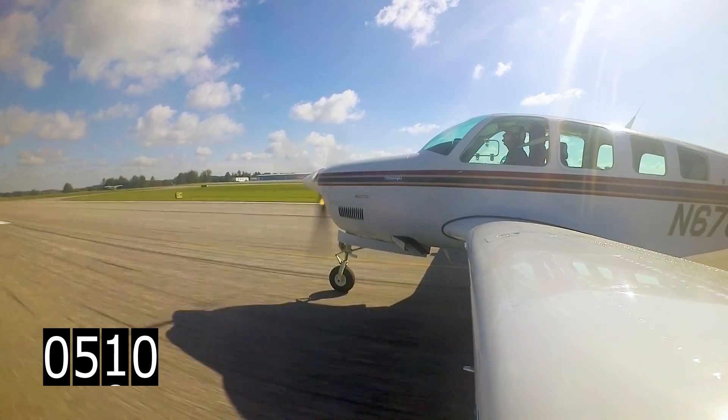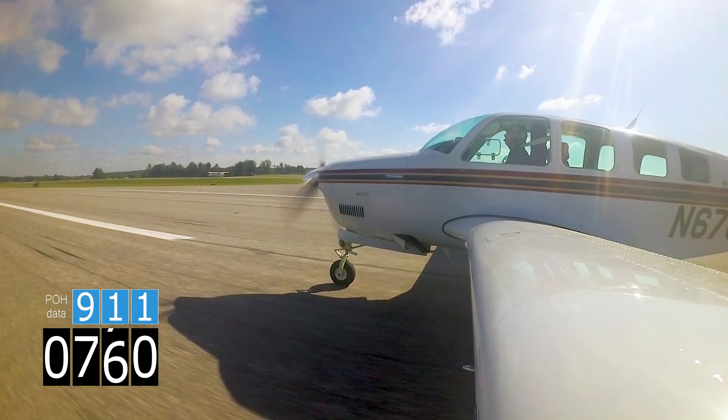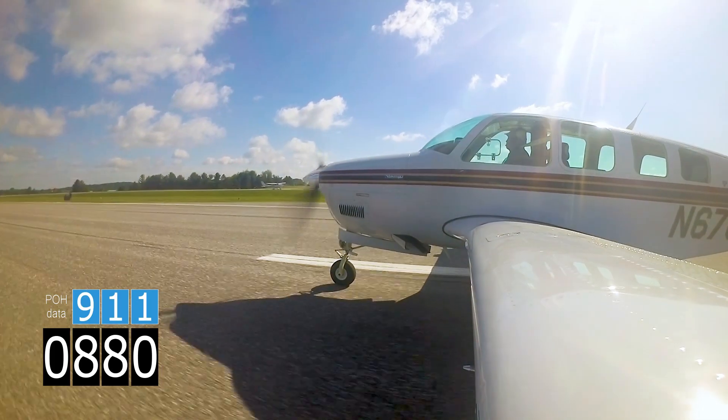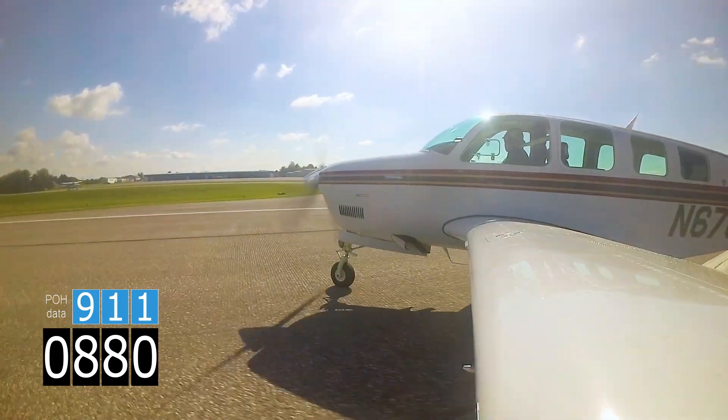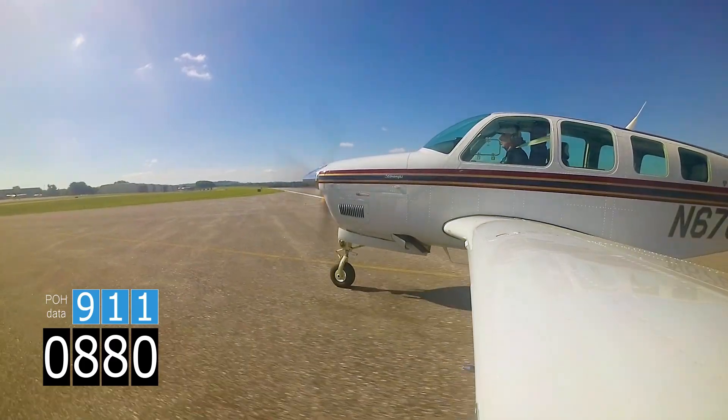For landing, 4Flight calculated a distance of 911 feet, and that's about what Dave achieved. Interesting that this was the only parameter where the actual performance met the 4Flight calculation in either airplane.